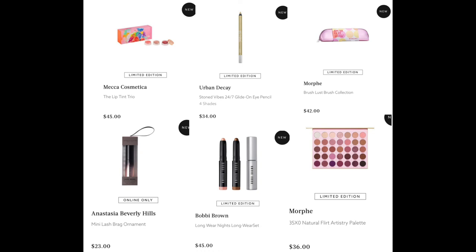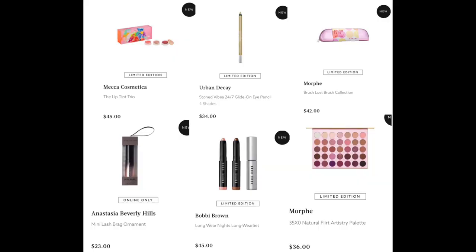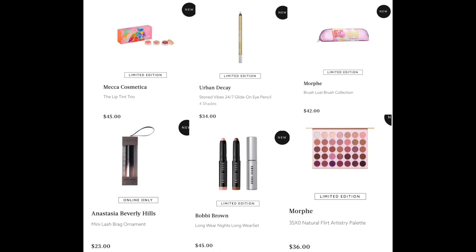In my mixed bag of items I forgot to place: the Mecca Cosmetica Lip Tint Trio for $45, the Urban Decay Stone Vibes 24/7 Glide-On Eye Pencil in four shades for $34, the Anastasia Beverly Hills Mini Lash Brow Ornament for $23. They also have the Mini Soft Glam Palette at Mecca as well. The Bobbi Brown Long Wear Nights Set for $45. From Morphe — I'm actually probably definitely going to get this — I've felt this brush set and it's much higher quality than their usual brushes, with one silicon-tip brush great for packing on dense shadows and glitters. It's the Brush Lust Brush Collection for $42. And to match it, the 35XO Natural Flirt Artistry Palette for $36.